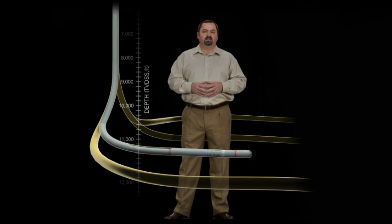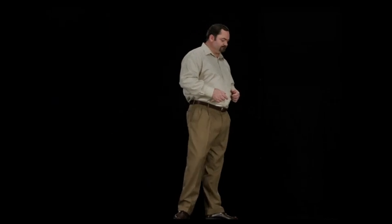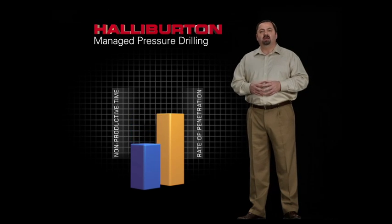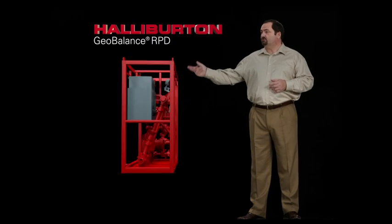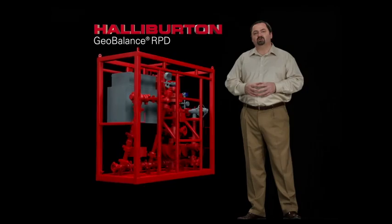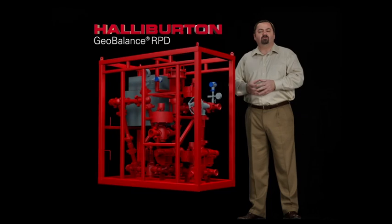In addition to creating cost savings, environmental surface impact is also reduced without compromising reservoir exposure. Anywhere wellbore mechanics prevent use of conventional drilling techniques, Halliburton Managed Pressure Drilling can dramatically reduce non-productive time and increase ROP. Halliburton has introduced the Geoparlance Rig Pump Diverter, an industry-first that replaces costly pumps for maintaining pressure during trips and connections, providing greater flow control and operating range in a smaller rig footprint.